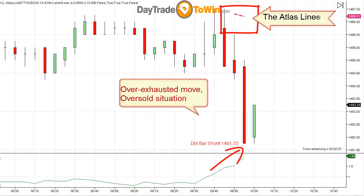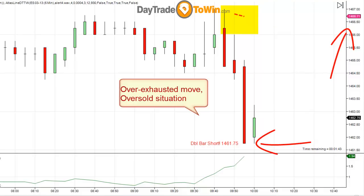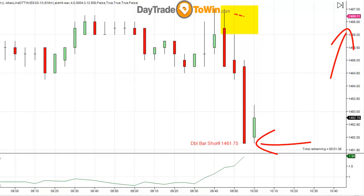So let's take a look at where the Atlas Line is currently plotting. The Atlas Line is currently plotting around 1466.75 — you can see it on the top part of the chart, and NinjaTrader highlights it here in red. The entry is 1461.75. I also have the ATR — the Average True Range — on the chart, and this ATR is currently at about a point and three quarters to two points.